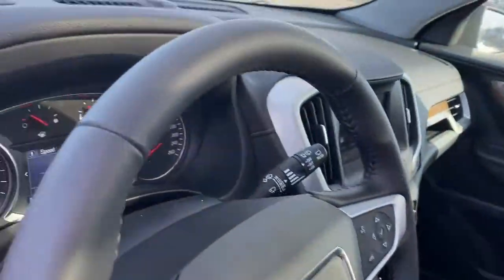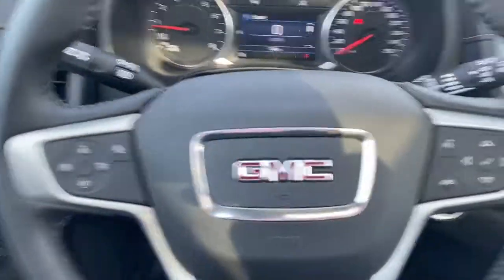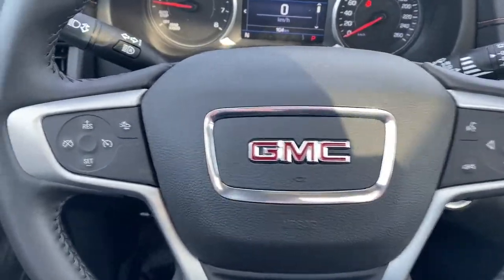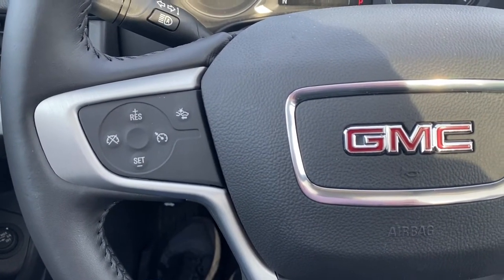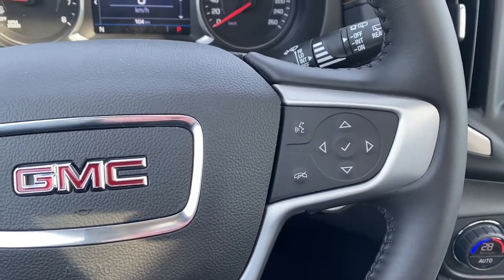Next I'll climb in and we'll take a look at the steering wheel. On the left side are the cruise control buttons with forward collision alert, and on the right side we've got our audio buttons.